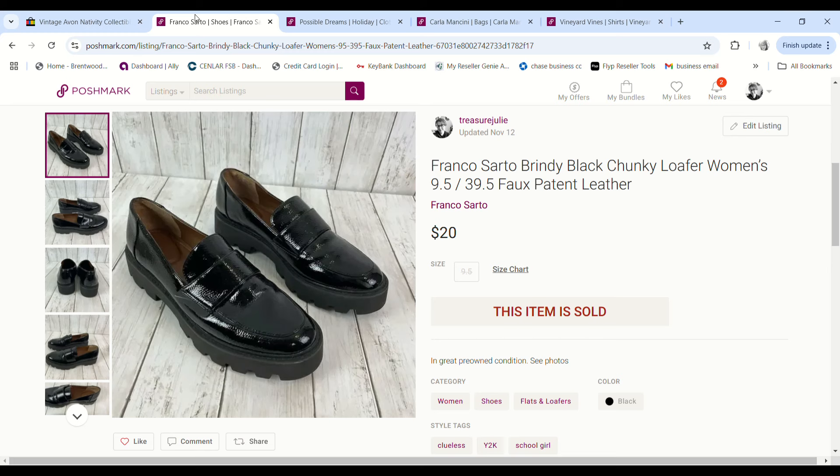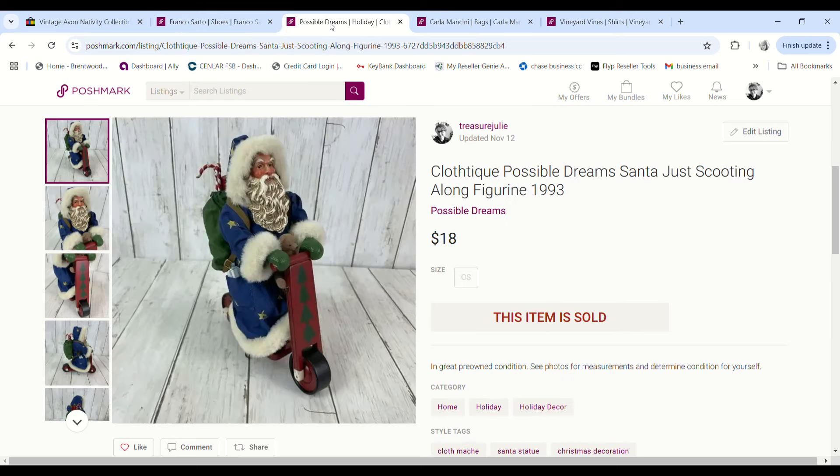Over to Poshmark — the first thing we sold were these Franco Sarto chunky sole loafers. They sold for $20, purchased on 99-cent day, and we made a $15.01 profit. We also sold one of the Cloth-tique Possible Dreams Santas on Poshmark — he was on a scooter, sold for $18, we had 50 cents into it, and made a $13.90 profit.